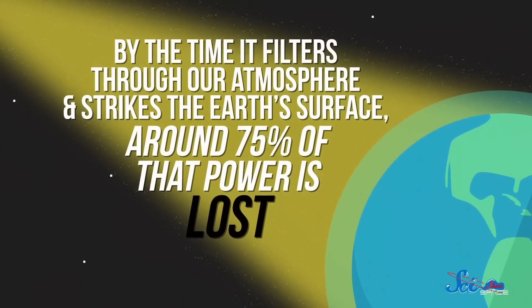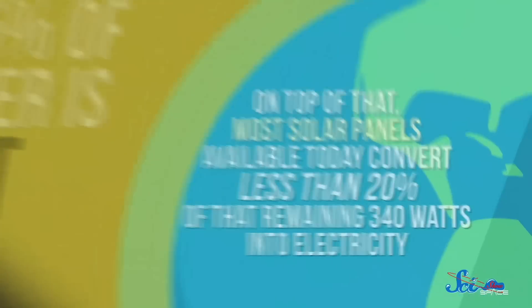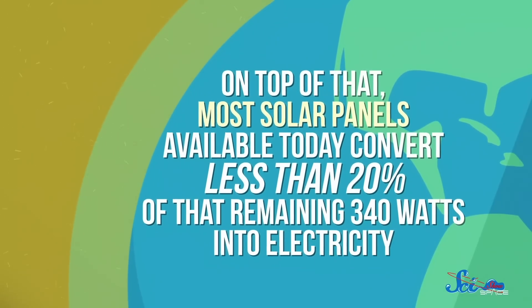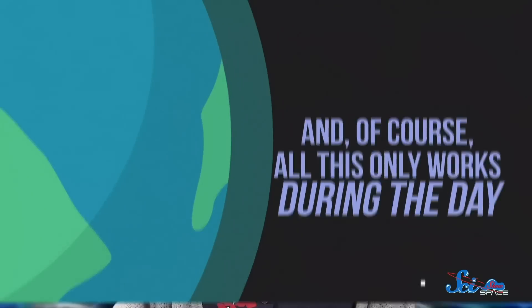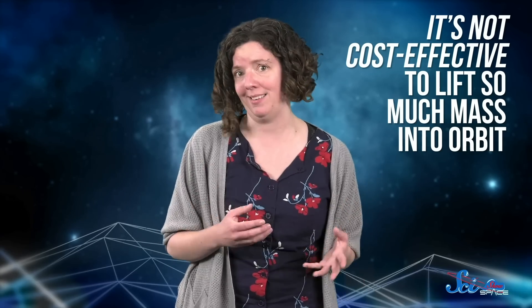By the time it filters through our atmosphere and strikes the Earth's surface, around 75% of that power is lost. On top of that, most solar panels available today convert less than 20% of that remaining 340 watts into electricity. And of course, all this only works during the day. A lot of these problems could be solved by putting the panels in space, where they could receive 100% sunlight 100% of the time. But even with reusable rockets, it's not cost-effective to lift so much mass into orbit.